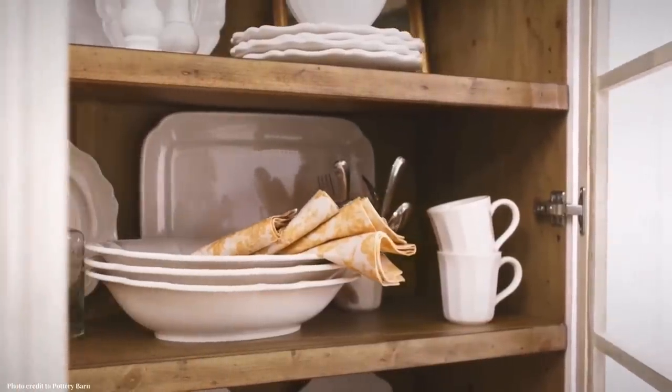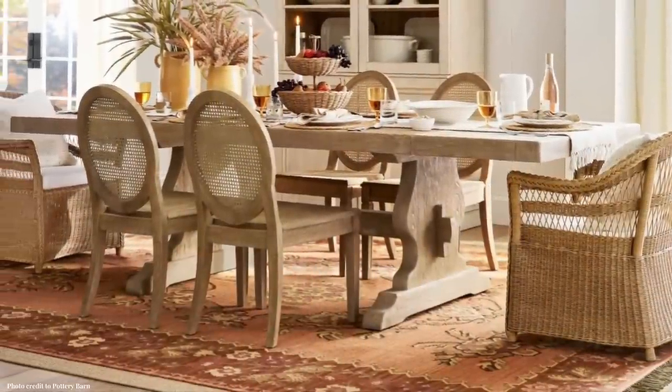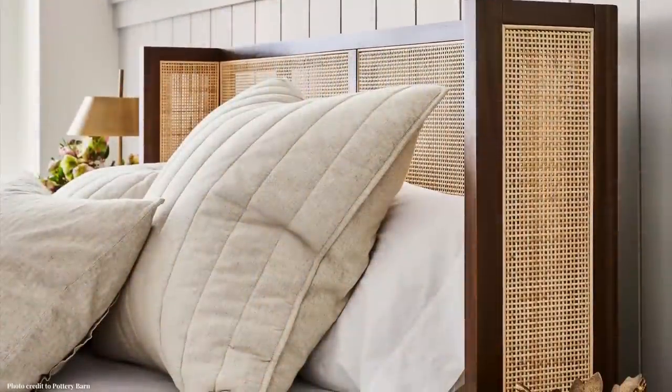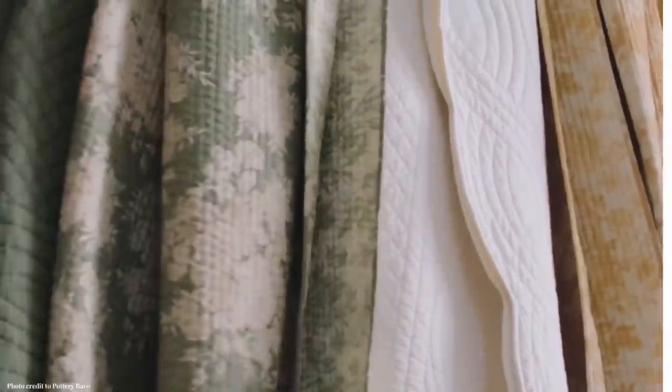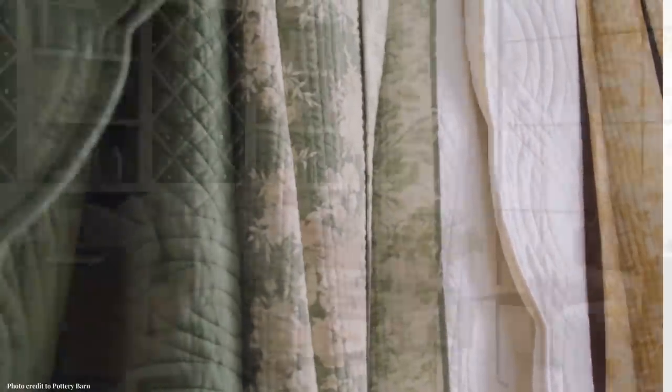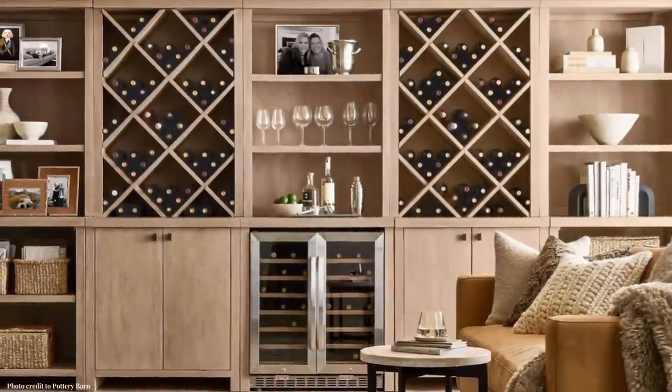We're exploring Pottery Barn's china and faux florals, furniture for the dining room, living room, and bedroom, and also a beautiful quilt. And then my very favorite item — the new console, which can be turned into a wine cabinet. Let's jump in.